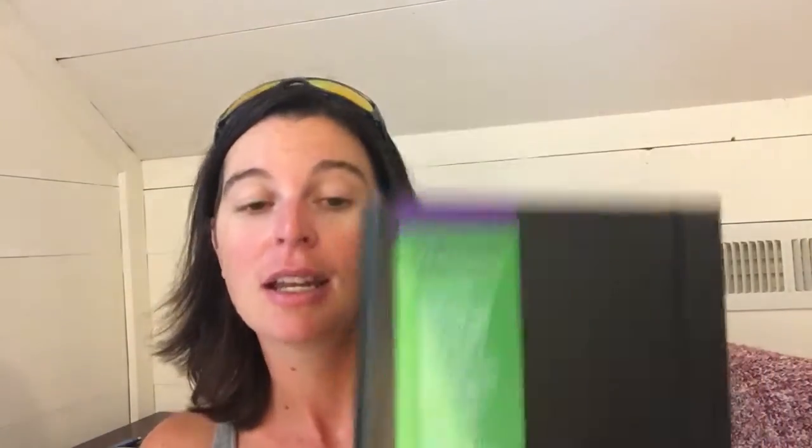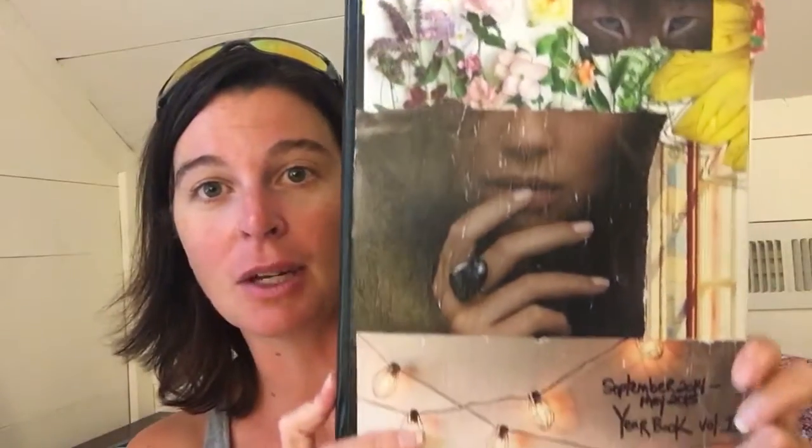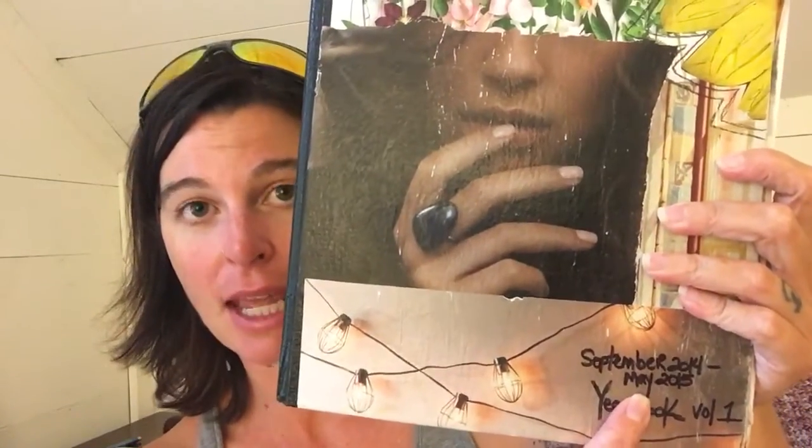The main reason I went to Jerry's Art-O-Rama was to pick up a new sketchbook. I have this one from 2014 — I call it my yearbook because it runs the span of a school year. I started it in September 2014 and it ended in May, so this is volume one. I didn't do one for this past year, but this is the art journal slash inspiration book slash vision book — whatever you want to call it — and it's the one I go back and look at the most. So I decided that's what I'm going to do again this year.